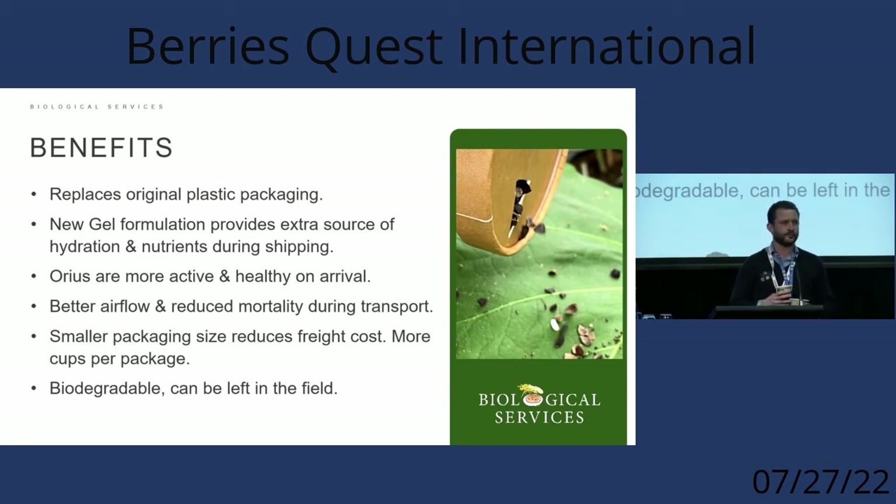There's always some degree of mortality when transporting bugs in containers, but these arrive much more active and ready to go on the farm. There are also smaller packaging sizes — a small package can fit over 2,000 aureus, which is around 50 release points of 40 aureus each. We can fit around 68 of these in a box compared to 50 of some other packaging, making it more efficient for transport and cheaper on freight, which is quite important at the moment. And they're biodegradable, so you can just leave them in the field.